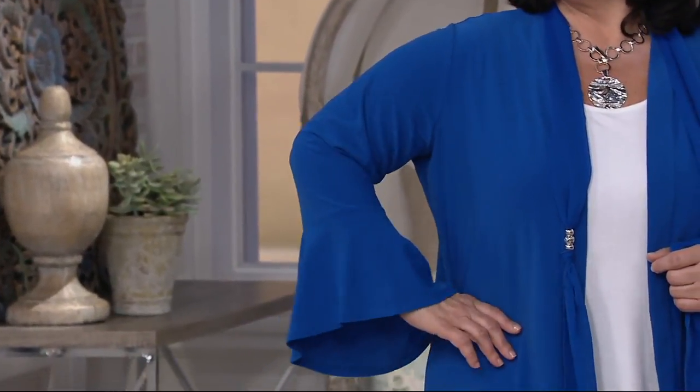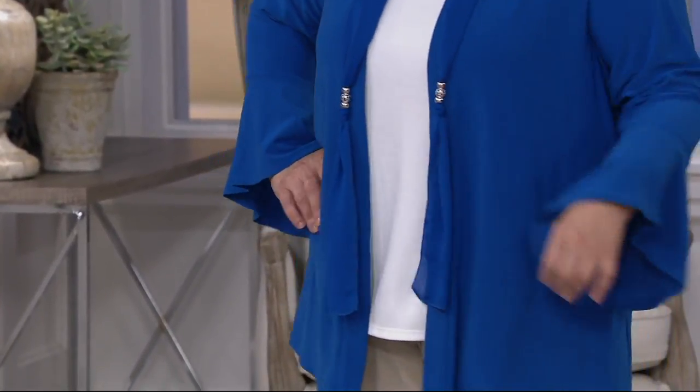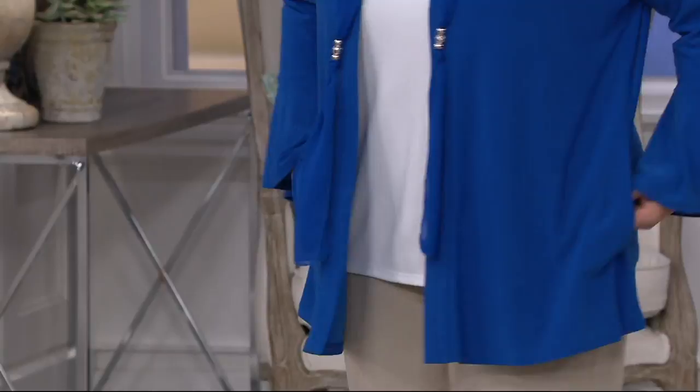It's a cardigan with a chiffon scarf that's built in. You can kind of tie this, drape it, do different things with it. I'm in love with this. Certain things I love — I love this. There are pockets. The sleeve detail is stunning. It's a tunic length.